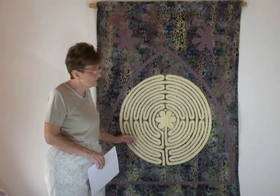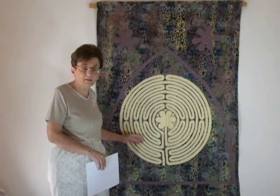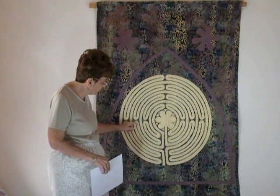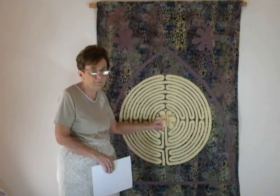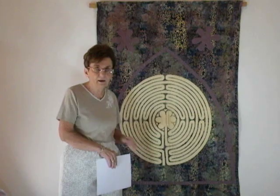There is a big difference between a labyrinth and a maze. This is a labyrinth — there's only one way into the goal, and one way out. With a maze, there are many ways of getting to the goal. So a labyrinth has one way in and one way out.